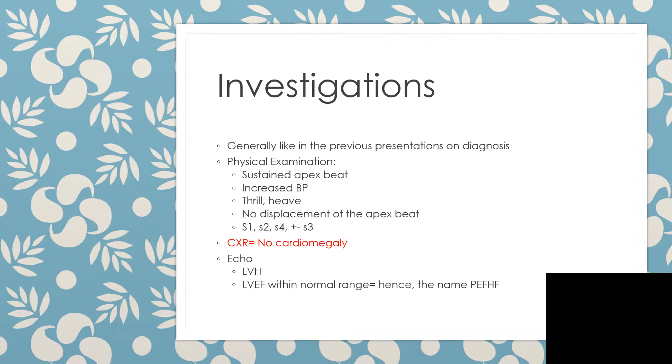Investigations here will be similar to what I presented while presenting diagnosis of heart failure parts one and two, but there will be a few things that will be different here because of the preserved ejection fraction and the real problem, which is the left ventricular stiffness.